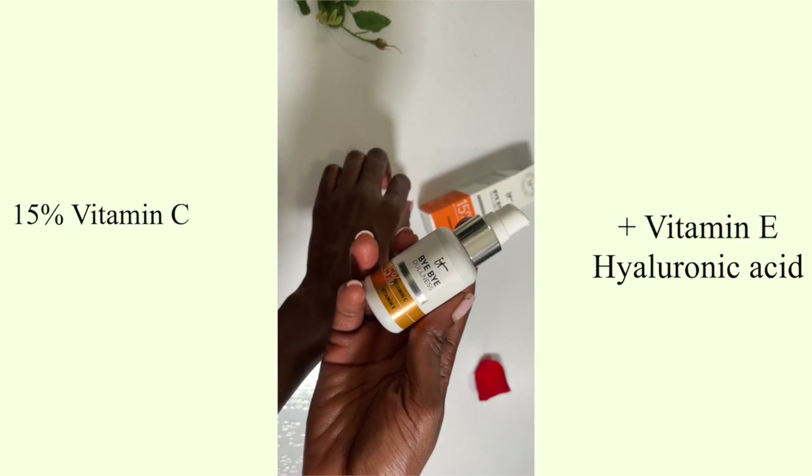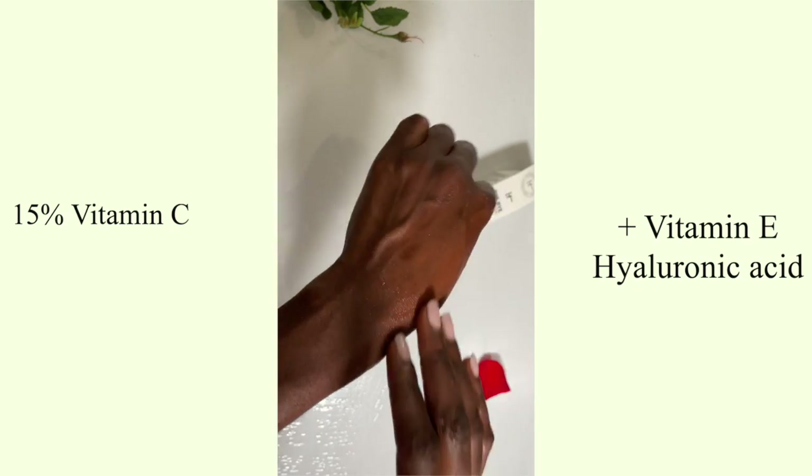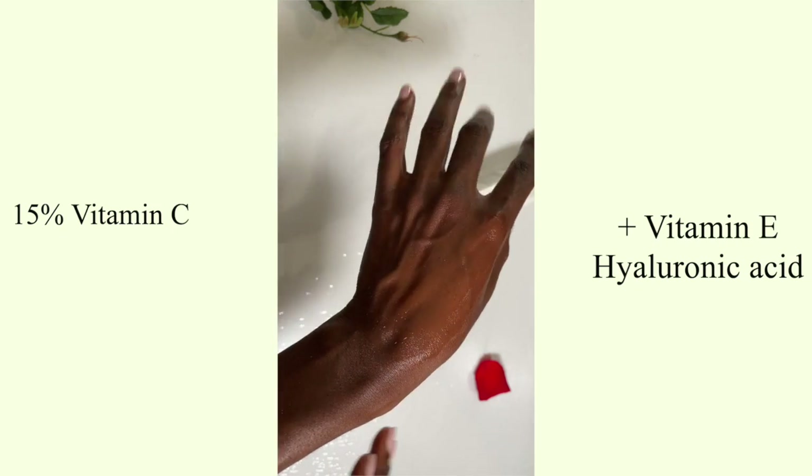The next one is this one by IT Cosmetics — it's the Bye Bye Dullness with 15% vitamin C, right at that premium spot. This one is really great because it has vitamin E, which is an antioxidant that actually boosts the vitamin C levels and makes it even more potent. It also has hyaluronic acid, which is a great plumper for the skin and helps other ingredients penetrate better. All the benefits of vitamin C plus great supporting ingredients — I really like this product.